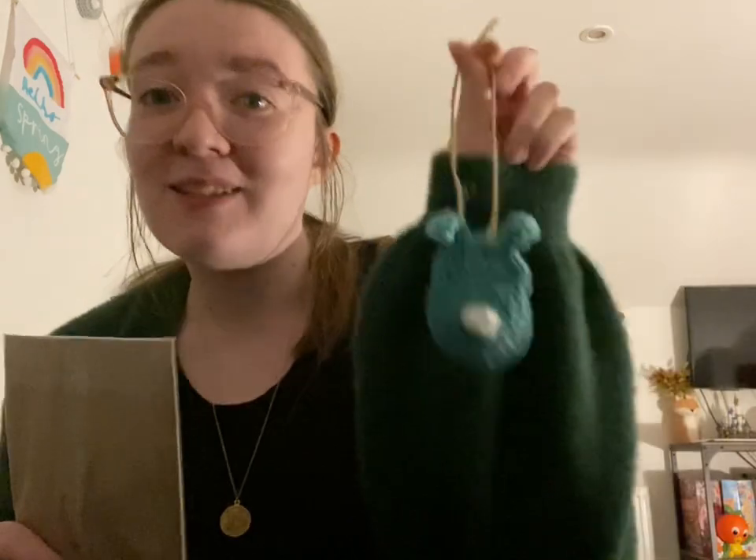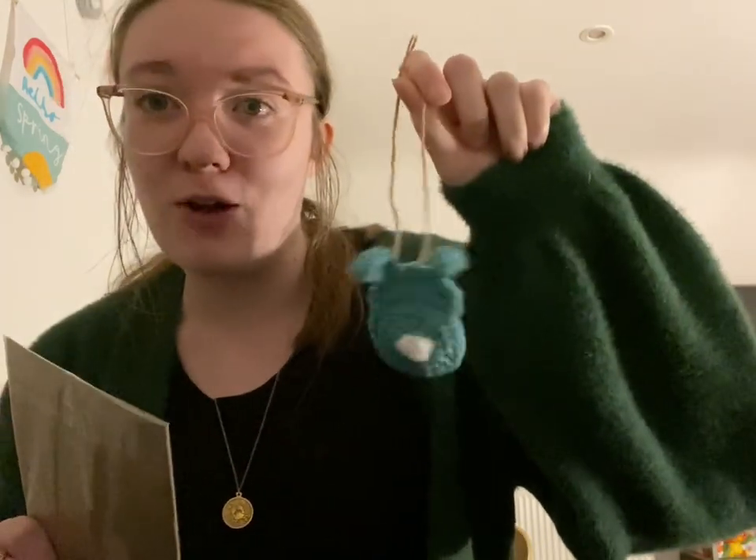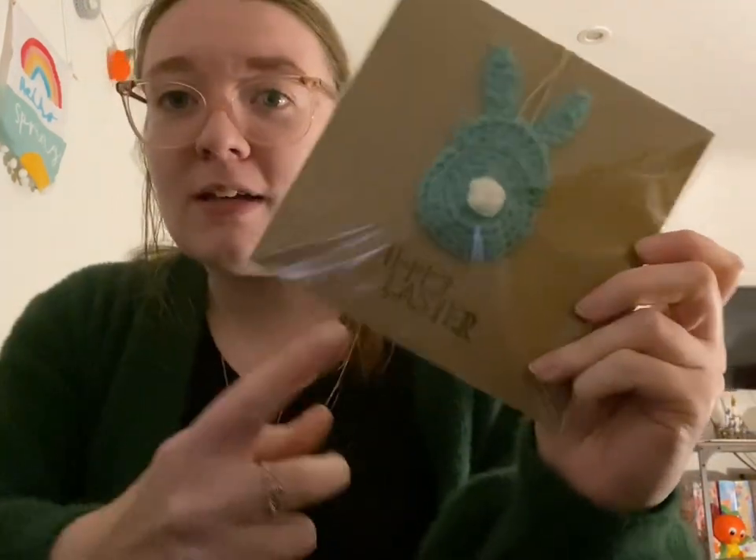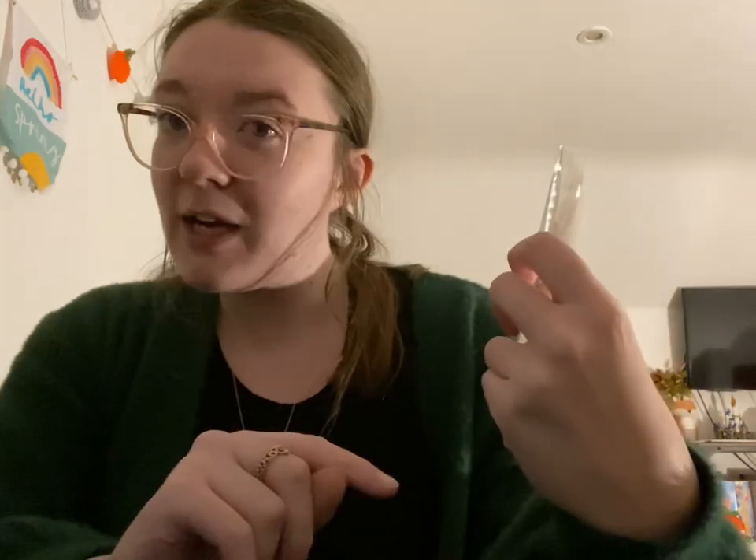We're now moving on to some Easter cards. I made these whilst I was at my boyfriend's. I've made the rabbit and these cards are really fun because you can take the rabbit off and use it as an Easter decoration, which I think is adorable. I want to make a little sign to clip on the front of the cards to say it can be used as a decoration, just so people know why there's a bit of string on the cards. I have two designs - one that says Happy Easter and one that says Happy Spring - and they all come with a stamp of my brand name on the back.